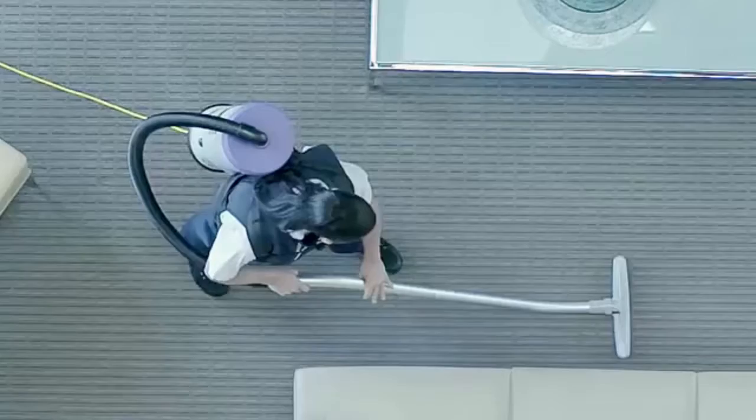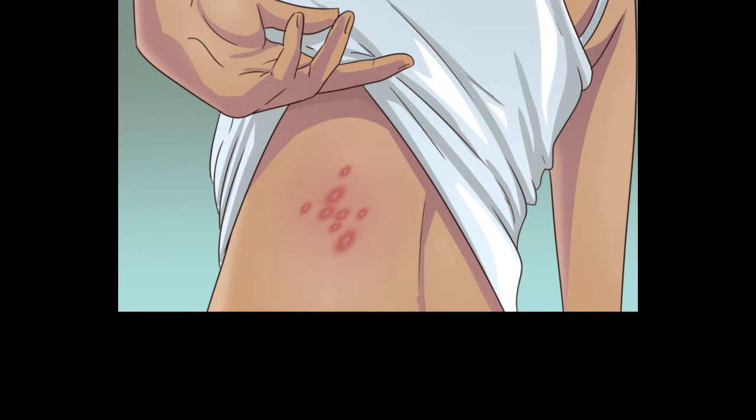Hello everyone. Faxx only wants to help you find the bed bug infestation before it spreads, which will be easier to treat. Here are some signs you should be on the lookout for.